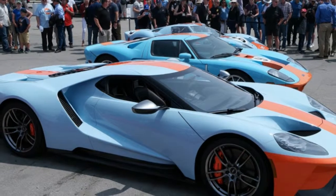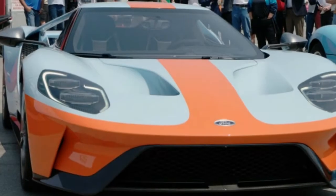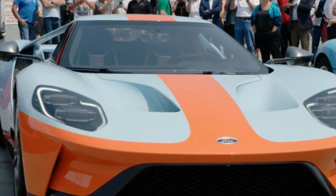A unique set of 20-inch one-piece forged aluminum wheels are finished in high-gloss stainless, and orange brake calipers are another nice touch.